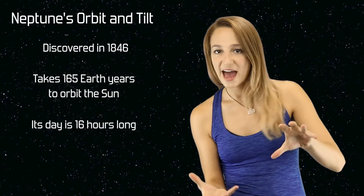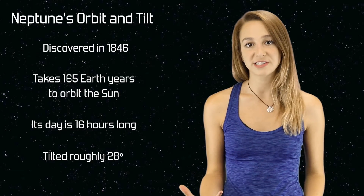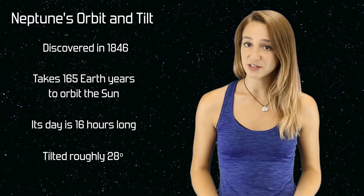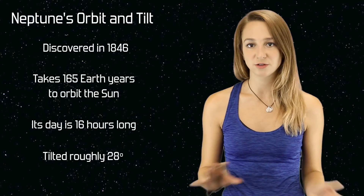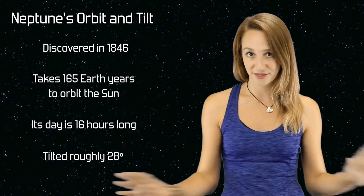Neptune is tilted on its axis at about 28 degrees, which is comparable to Mars' axis tilt of 25 degrees and Earth's of 23. For these reasons, Neptune experiences seasonal changes, but they last for 40 years each, and they're nothing like Earth's.